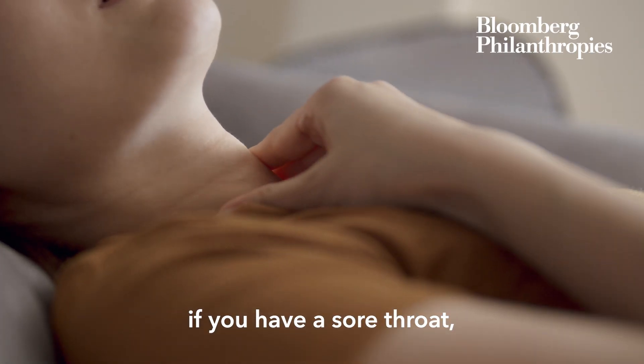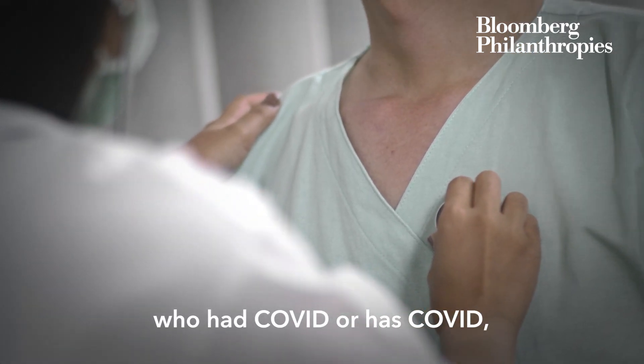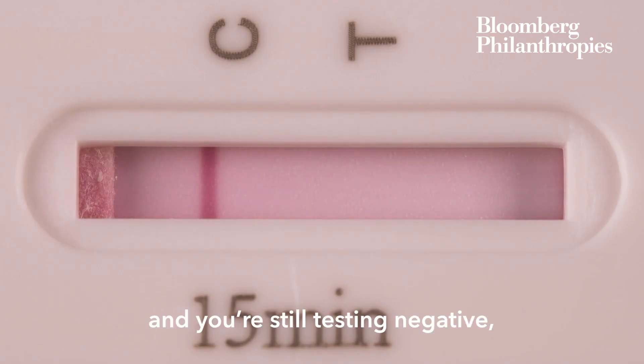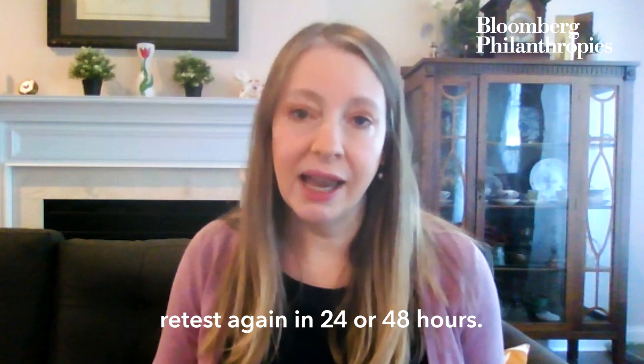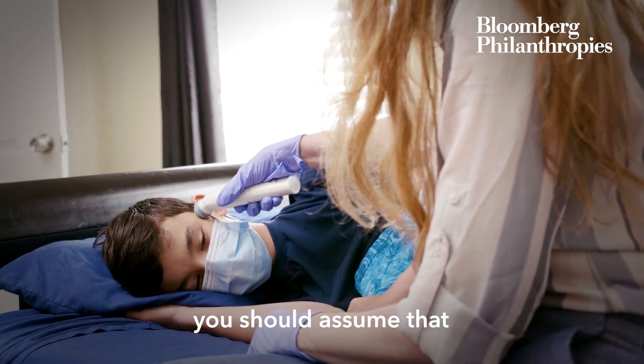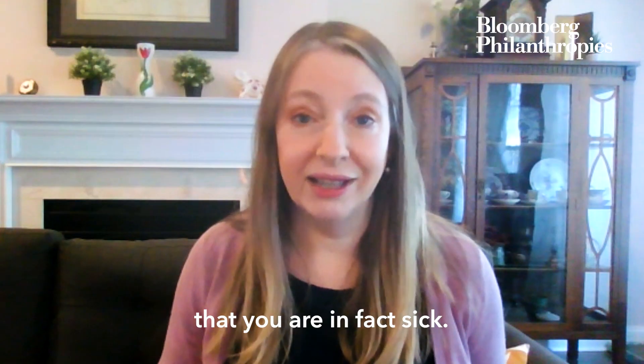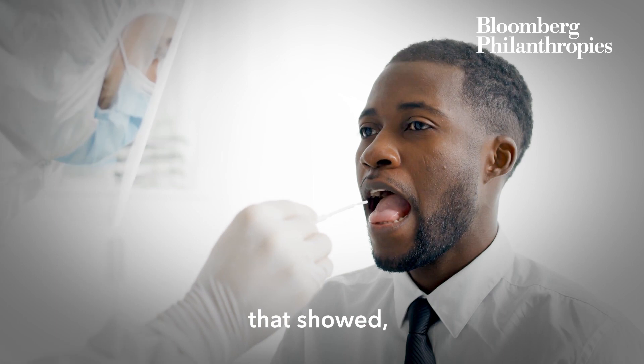If you have symptoms — a sore throat, or a known contact with somebody who has COVID — and you're still testing negative, retest again in 24 or 48 hours. To be on the safe side, you should assume that if you have symptoms, you are, in fact, sick.